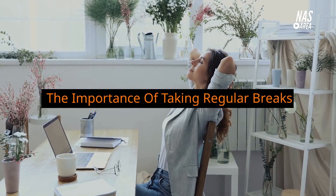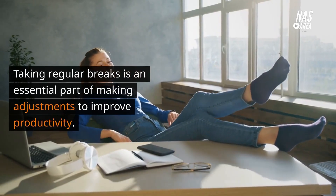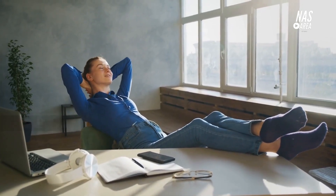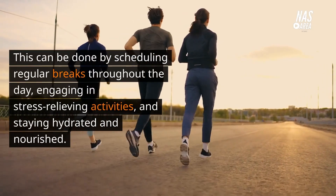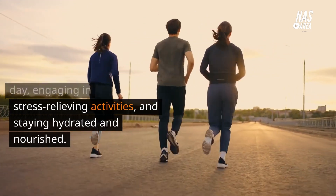The importance of taking regular breaks. Taking regular breaks is an essential part of making adjustments to improve productivity. This can be done by scheduling regular breaks throughout the day, engaging in stress-relieving activities, and staying hydrated and nourished.